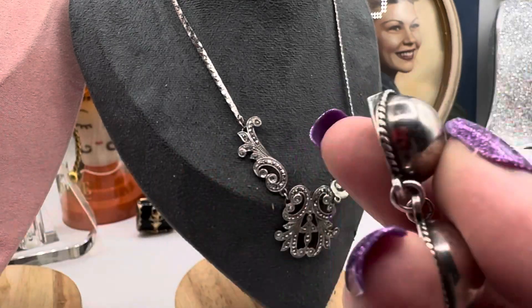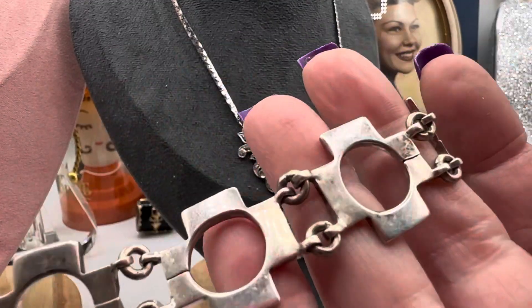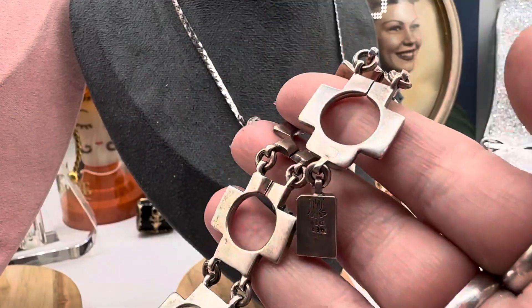Mexico sterling ball bracelet. That's how the size is when you're there. This one's also fantastic — I like this a lot.